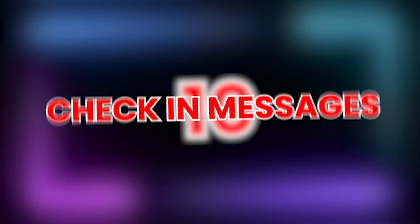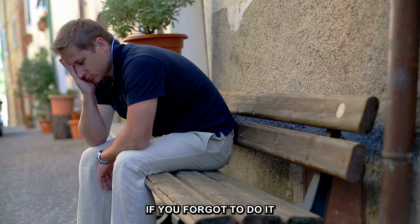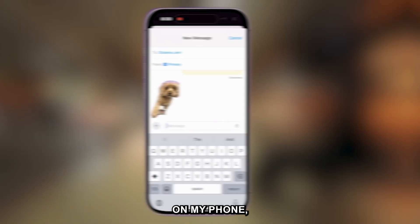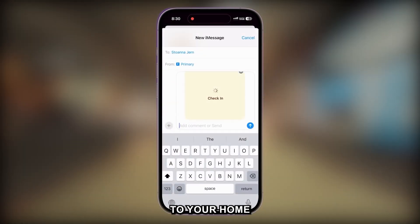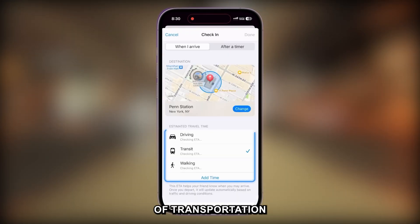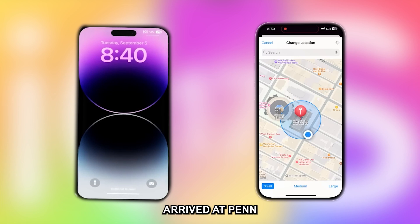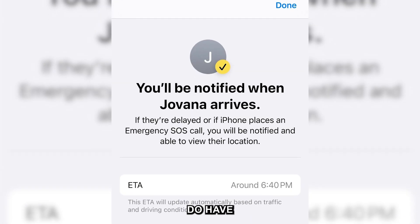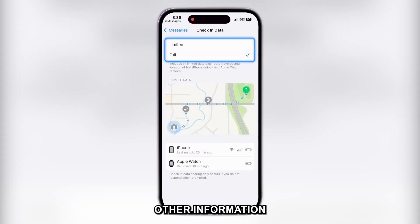Tip 10: Check-in Messages. iOS can now automatically text someone when you get to a destination, so people don't worry if you forgot to do it yourself. In Messages, tap the plus button, then More, then Check-in. It defaults to your home location — press Edit to type in another location, then select your mode of transportation and send the message. When you arrive, your phone automatically sends a confirmation. Both phones need to be running iOS 17, and you can adjust how much location and other information you share.